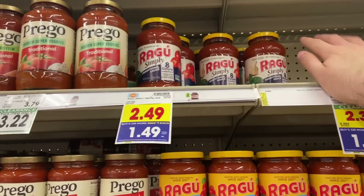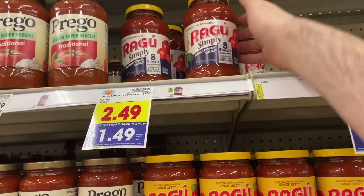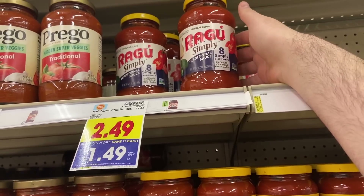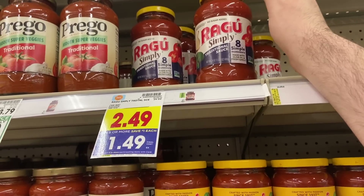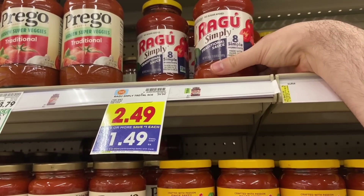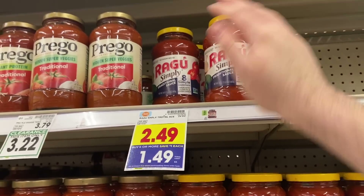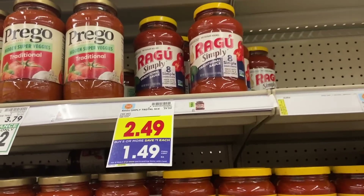The Ragu deal is still going this week and resets every week, so if you did it last week you can do it again. These are on the mega for $1.49, and there's a $2 rebate on two from Swagbucks, Inbox Dollars, or Ta-Da. On MyPoints it's worth $2.14 back when you buy two, making them about 49 cents each — a great deal.